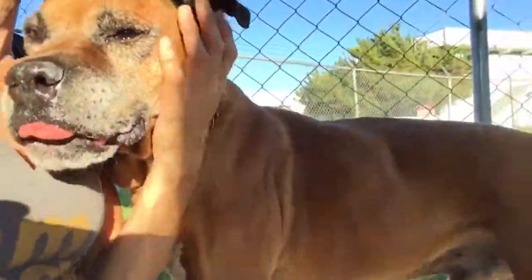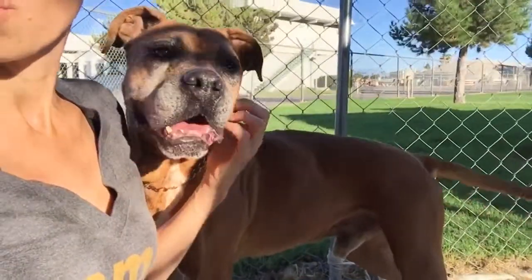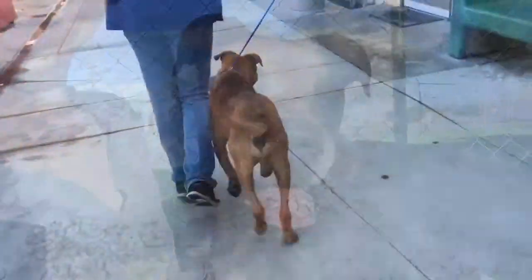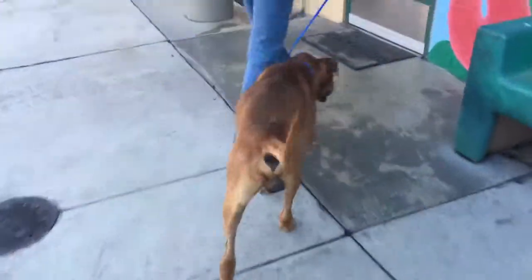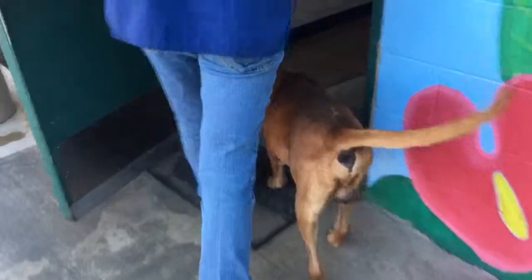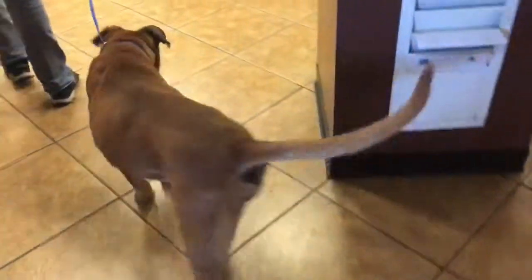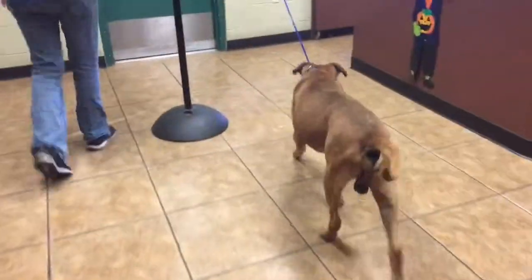Come on, baby. Are you hearing those other dogs? See, he walks pretty good. He might not be quite 12. Bye, Bubba.